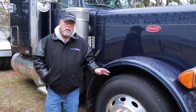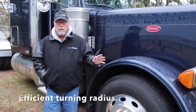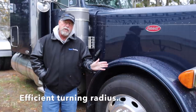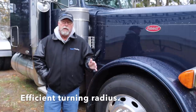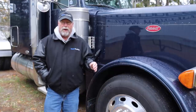Another area where the 379 really excelled over both the 359 and the W900 was the turning cut — the turning radius. The 379 had a much improved steering angle cut, and it would turn very sharply. It was really nice for maneuvering in tight spots. The W900 was terrible at that. That was a real problem with those.